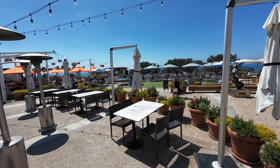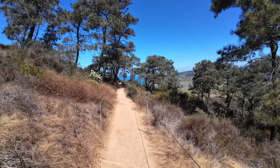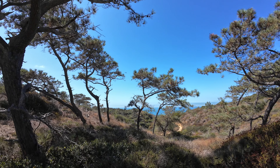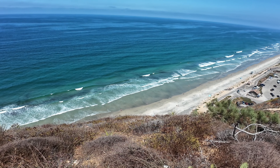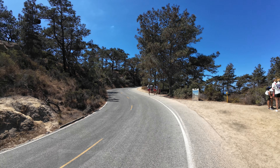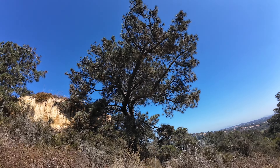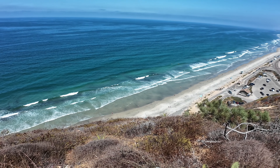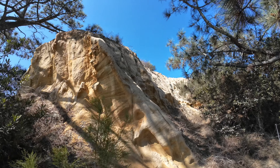Torrey Pines State Park is one of my favorite beaches and hiking trails in all of San Diego. The hiking trails are great because they're along the coast, so you get some of the best views in all of San Diego. They have different skill levels, so if you want to go with your kids they have easy ones, and if you want more advanced hiking trails, they have those too. Torrey Pines State Park is home to the rarest pine tree species in the United States, the Torrey Pine. The park's coastal cliffs provide breathtaking views of the Pacific Ocean, making it a picturesque destination for nature enthusiasts and hikers alike.